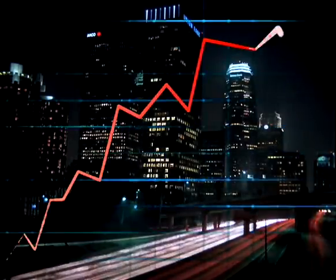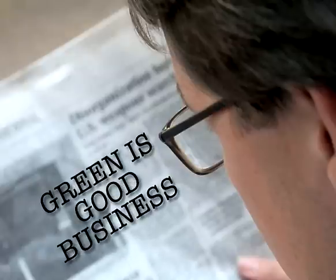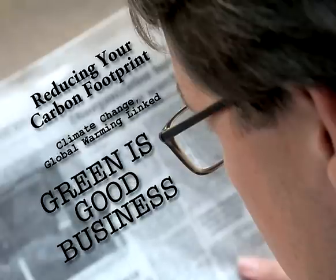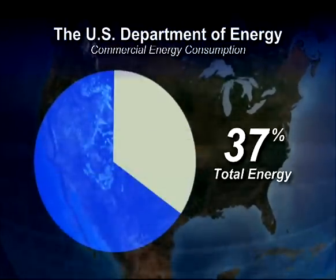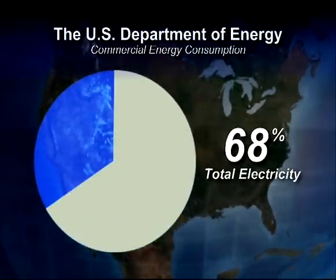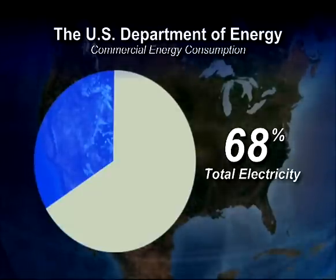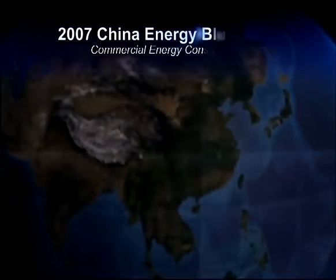We all know that global energy demands are increasing at a staggering rate, and every day the pressure is increasing on you to reduce your carbon footprint. The U.S. Department of Energy reports that commercial buildings consume 37% of the total energy and more than 68% of the electricity used in the United States. But this is not just an issue in the U.S.